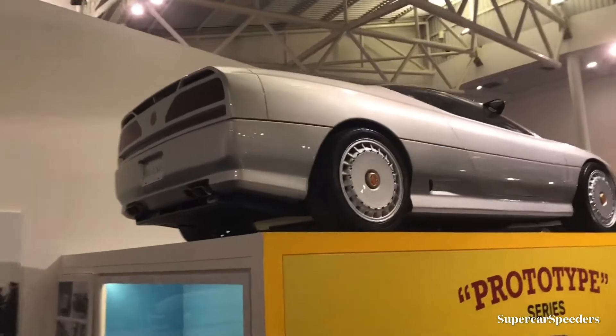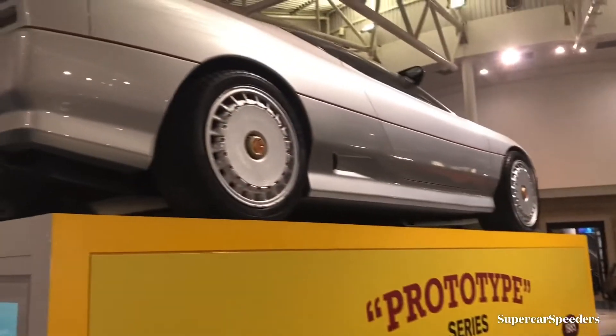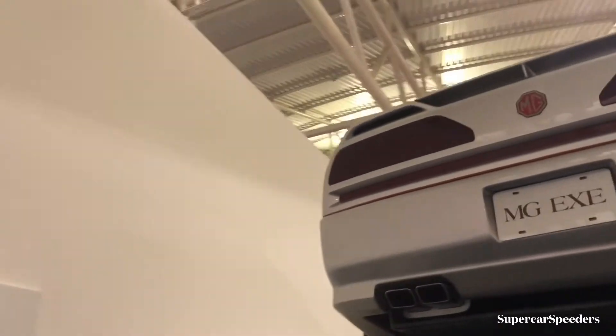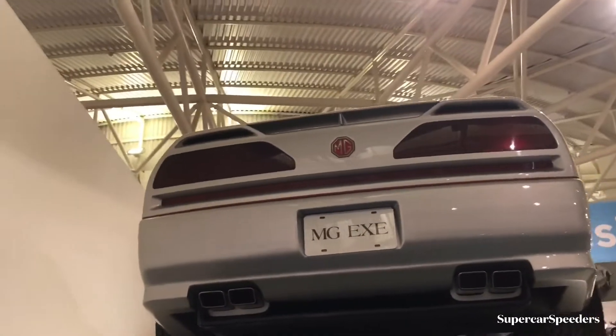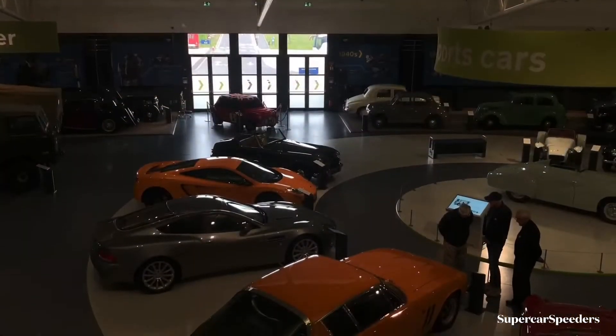One thing that's caught my eye is this prototype MG here. Obviously made in Coventry, it never actually made it into production, but just take a look how cool it looks, how futuristic it looks — how cool it would be to own one of these.